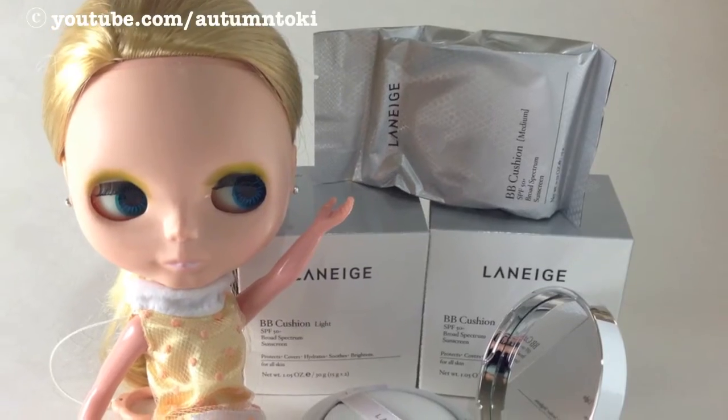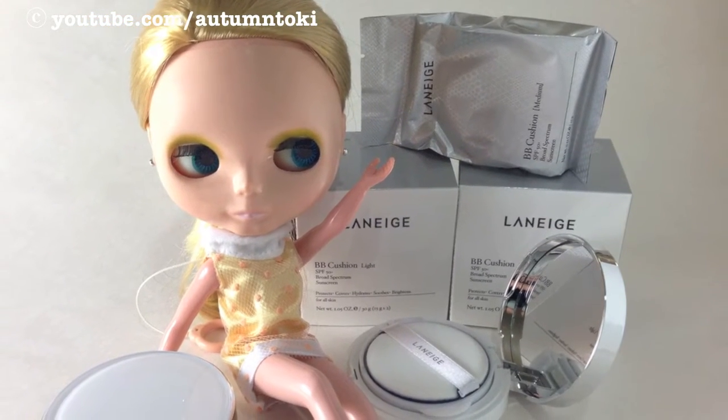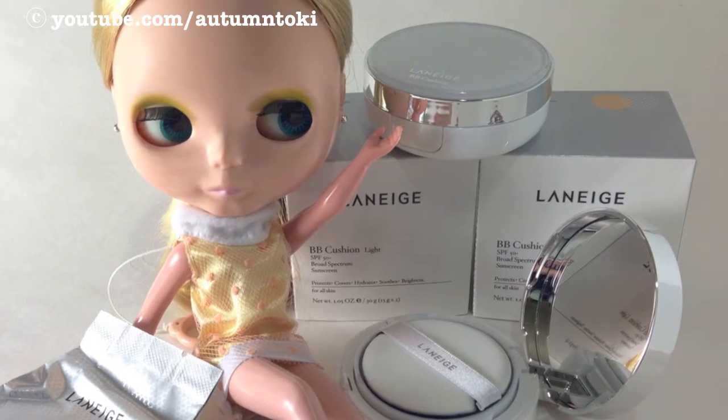Hi everyone, today I'm going to share with you a product that I really loved. This is by Laneige, which is a very popular Korean skincare and makeup brand. Their BB cushion has been highly raved in Asia and I've always wanted to try it.